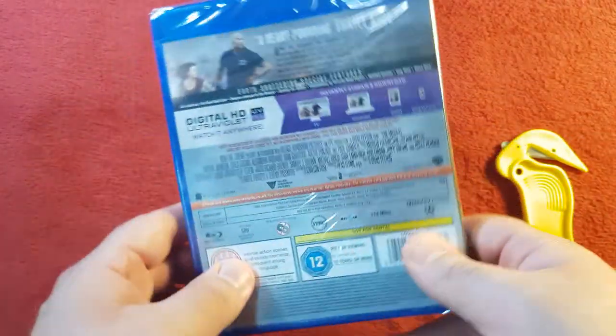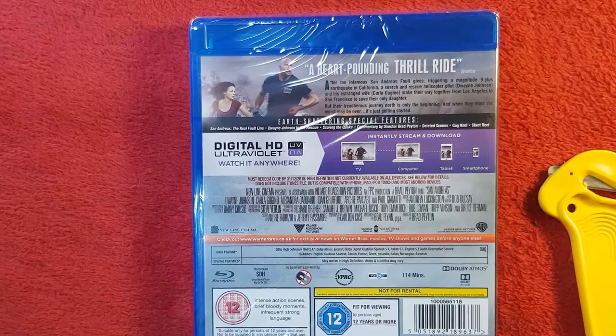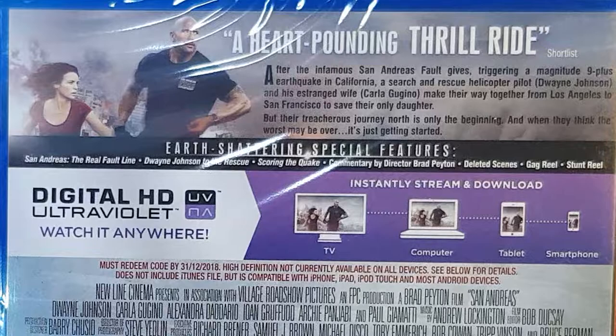The spine right there, and then onto the back. Zooming in, we can see the heart-pounding thrill ride quote by the Shortlist — never heard of them before. We also have the bar description, so if you guys want to pause and read, feel free to do so. There isn't anything too worthwhile on the back because there are no images, it's mostly just the quotations, the bar description, and the special features. There is one image from the movie, but the same image is shown across the digital UltraViolet screens — TV, computer, tablet, and smartphone — basically the same image repeated. Nothing new, nothing different.